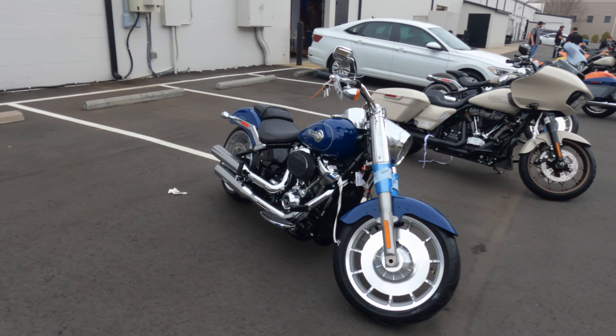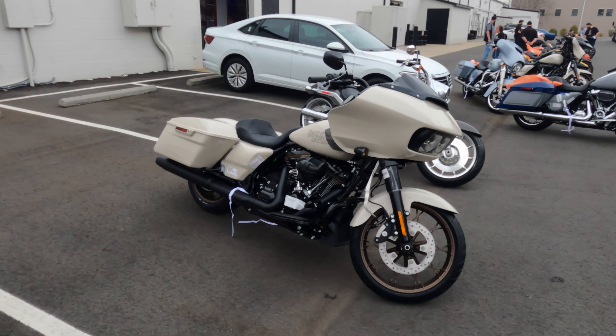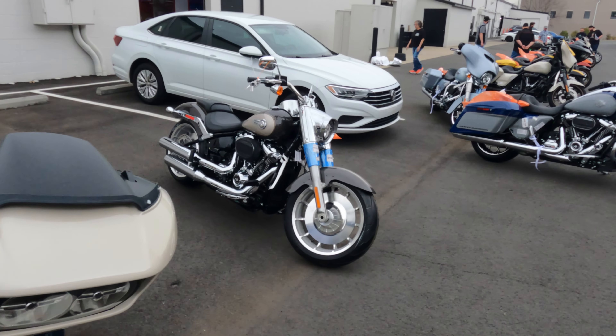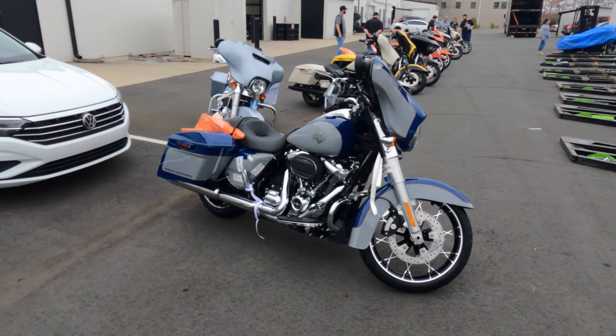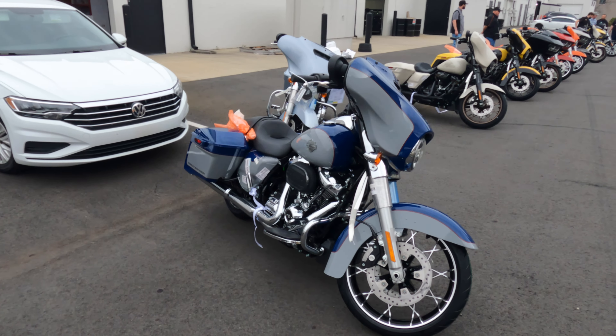We have a Fat Boy in the bright billiard blue. We have the Road Glide ST in the white sand pearl. We have another Fat Boy in the silver fortune and gray haze color. We have a Street Glide Special in the bright billiard blue and billiard gray.